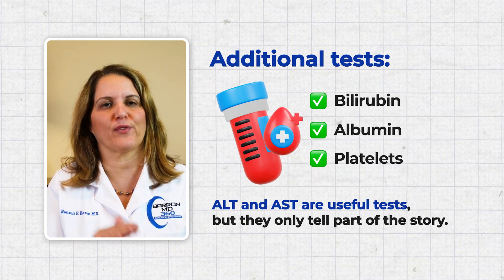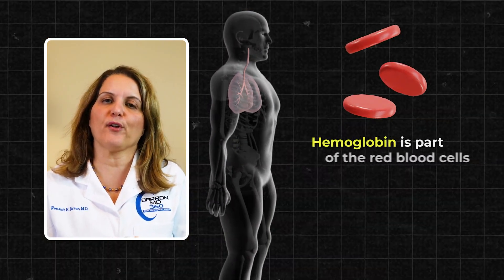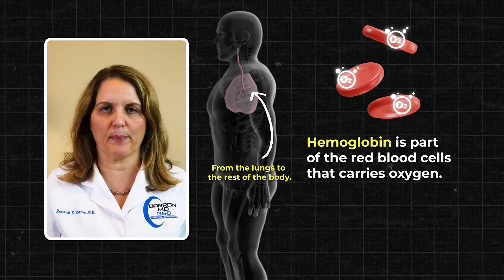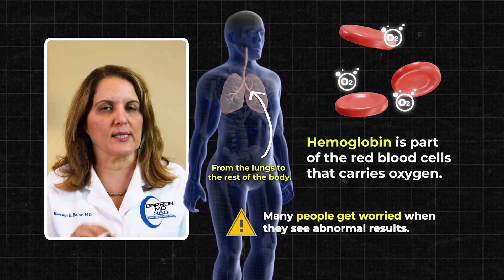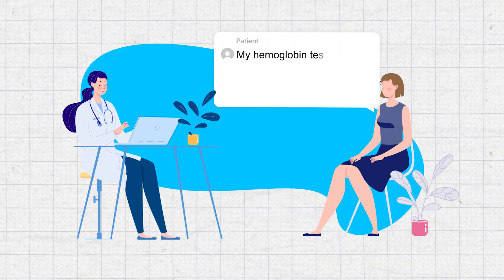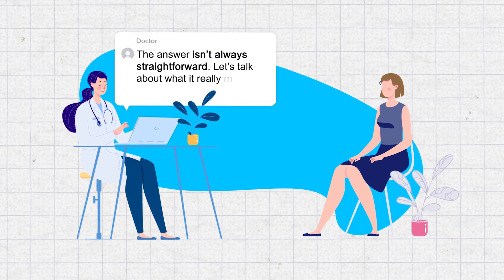Number 6. Hemoglobin is a part of the red blood cell that carries oxygen from the lungs to the rest of the body. Because it's so important, many people get worried when they see abnormal results and ask: Doctor, is this dangerous? Well, the answer isn't always straightforward.